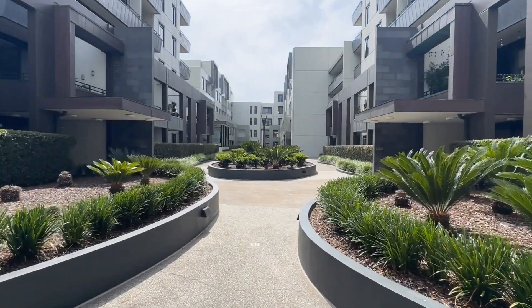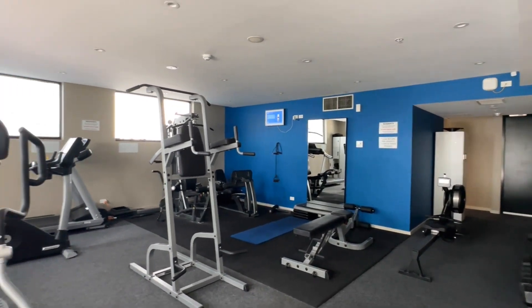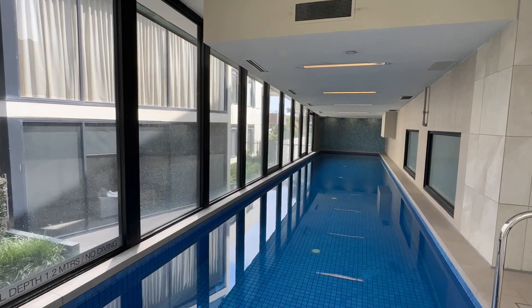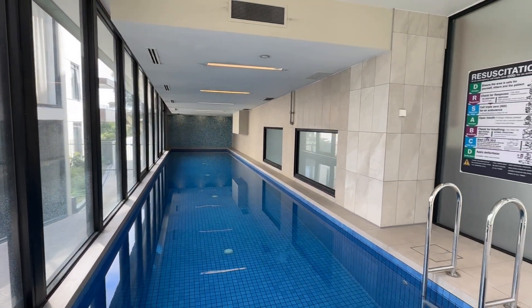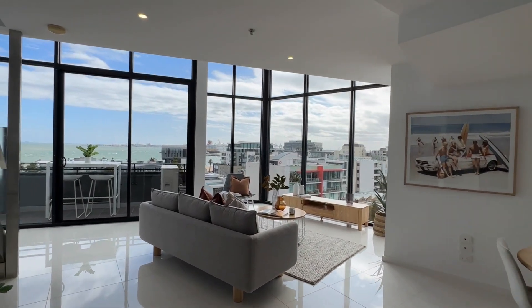Perfectly located on the corner of Bay Street in Port Melbourne, it's amazingly convenient. You're only one block from the beachfront, spoiled for choice at the area's famously loved cafes and restaurants, moments to beautiful local parks, and multiple public transport options with excellent links to the CBD.